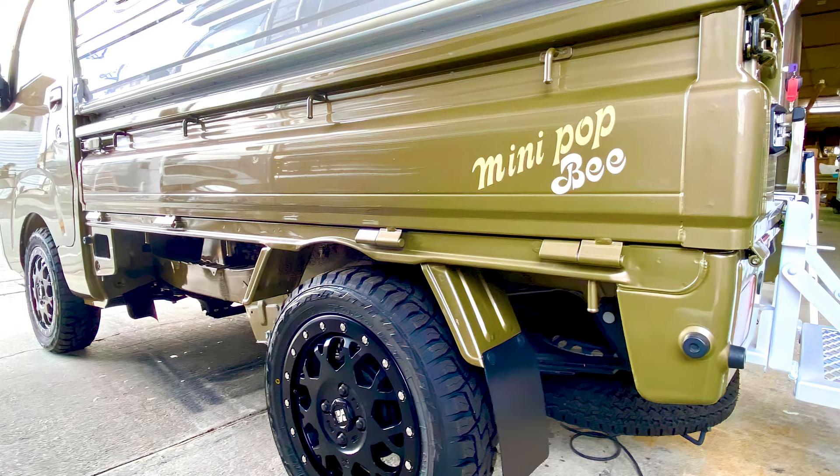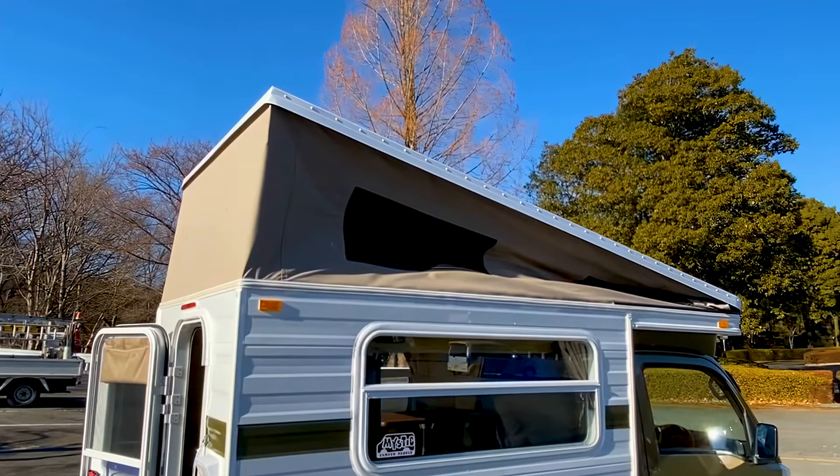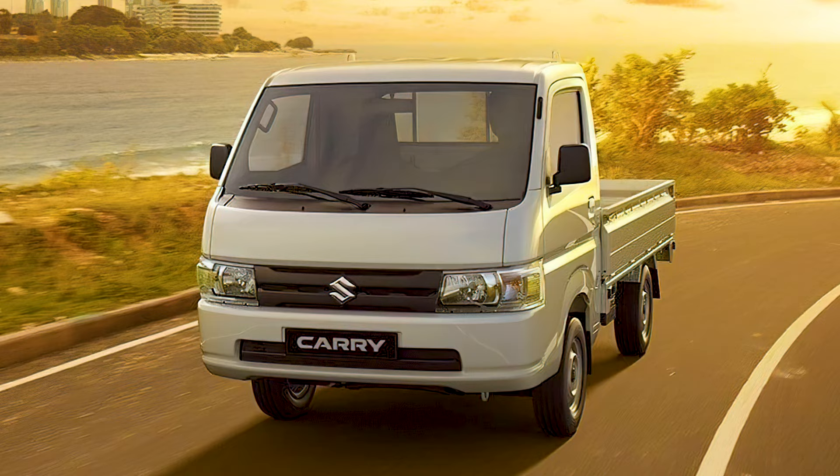If you like mini truck campers but are not a huge fan of Daihatsu, Mystic builds the Mini-Pop B active gear on a handful of different Japanese K trucks. You can also order your own active gear on the back of a Suzuki Carry or Toyota Pixis.